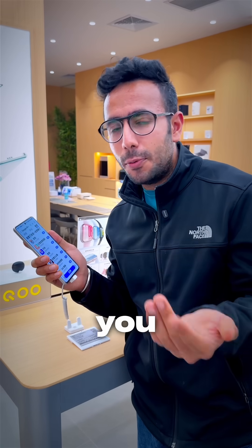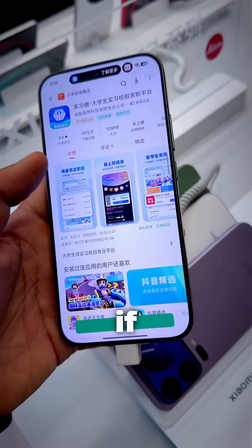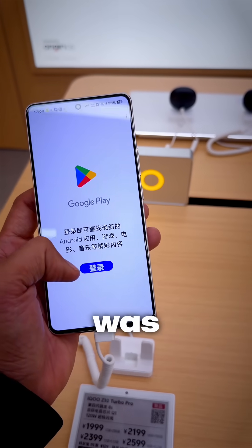All of these phones are Android 16, the latest Android-based. If you want to install the Google Play Store, you could easily — you don't even need to unlock the bootloader or do a lot of settings. I was amazed how easy it is.